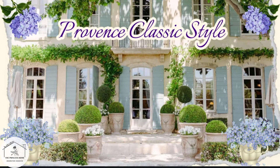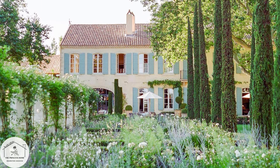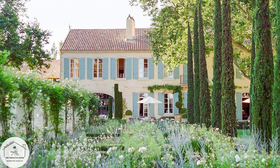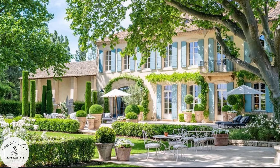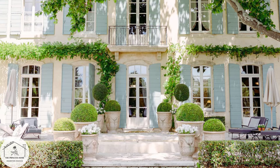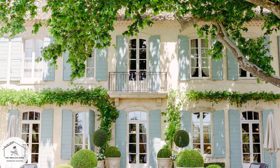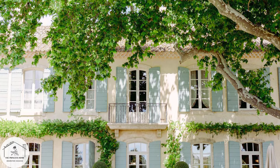Classic style embodies timeless elegance and symmetry. It is characterized by timeless elegance, refined details, and a sense of symmetry and balance, drawing inspiration from traditional European design elements and architectural styles with a focus on proportion, harmony, and craftsmanship.